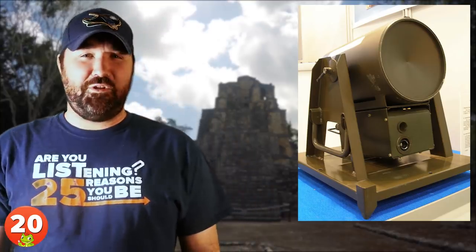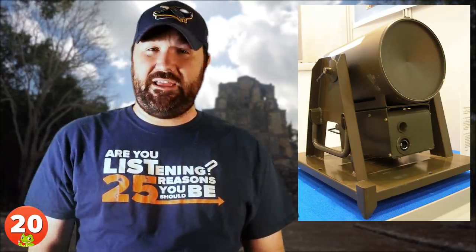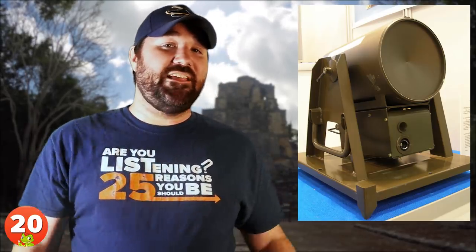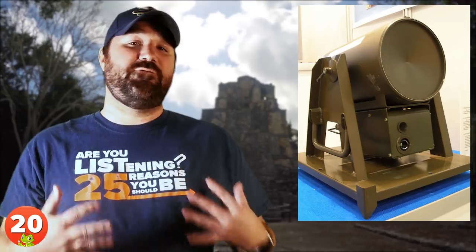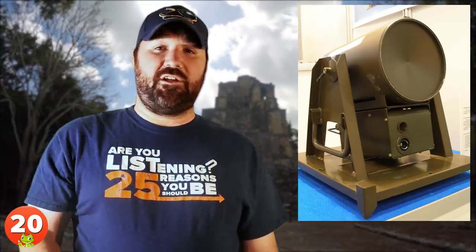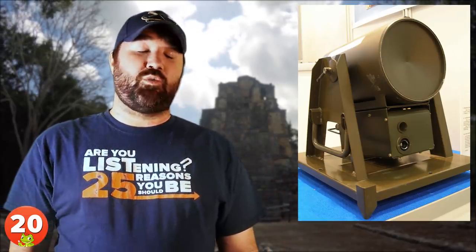Number 20: Explosively Formed Penetrators. An explosively formed penetrator, or EFP, is a type of charge specifically designed to penetrate armor effectively. The explosive charge is meant to deform a metal plate into a slug or rod shape and accelerate it toward a target. They were first developed as oil well perforators by American oil companies in the 1930s and were deployed as weapons in World War II.